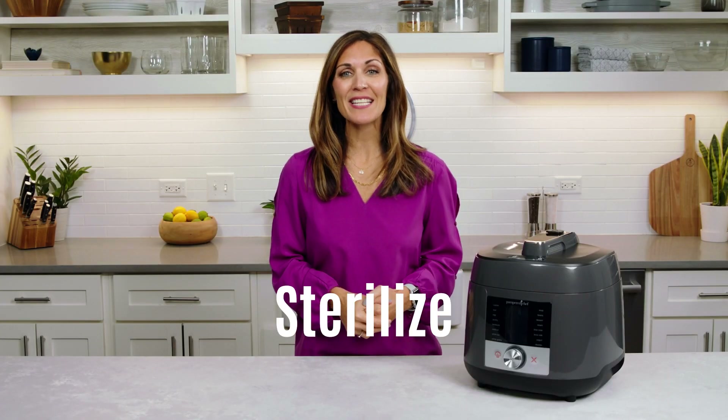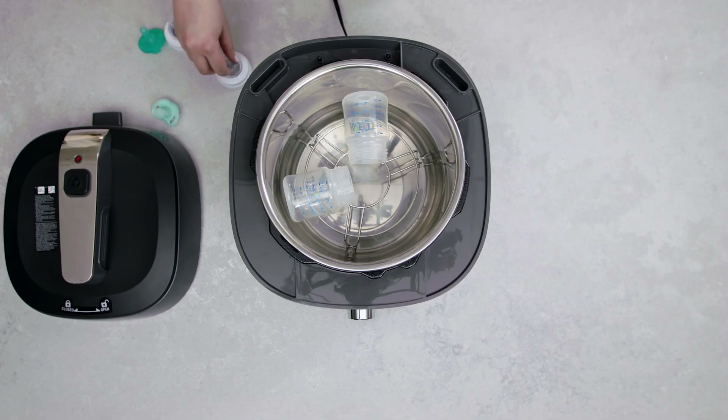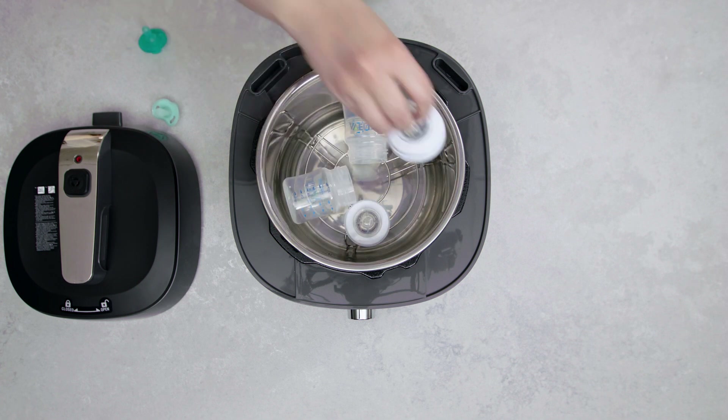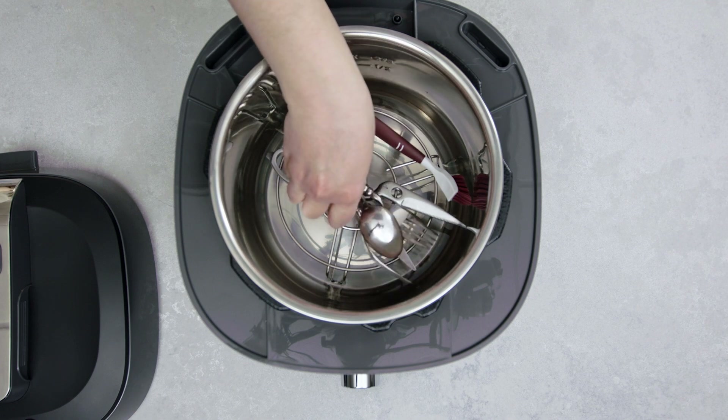Sterilizing allows you to clean and disinfect at higher temperatures versus just cleaning with soap and water. The sterilize function gives you a quick and easy way to eliminate germs on your bottles, teething rings, toys, stainless steel utensils, and more. You can sterilize most ceramic, silicone, metal, and glass items.